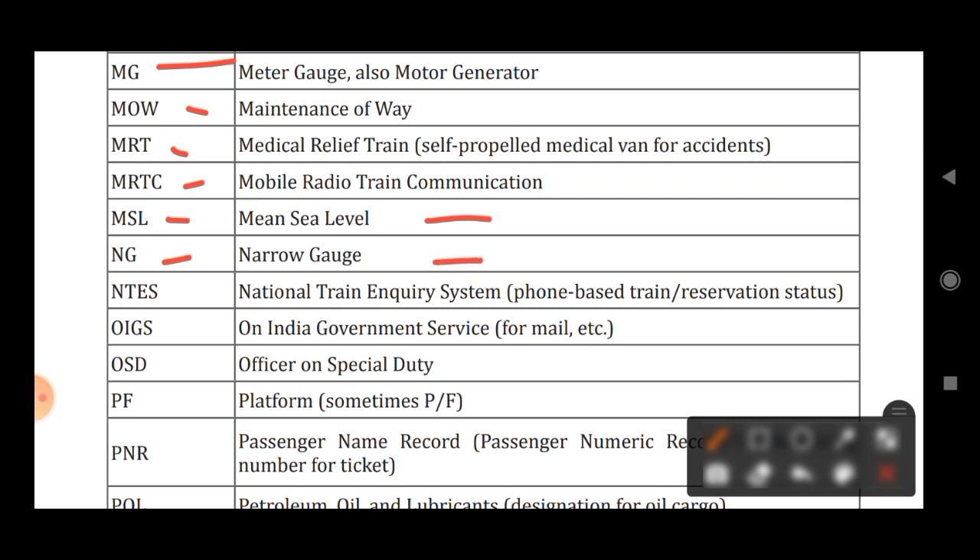NG stands for Narrow Gauge. NTES stands for National Train Enquiry System. OIGS stands for On Indian Government Service. OSD stands for Officer on Special Duty.